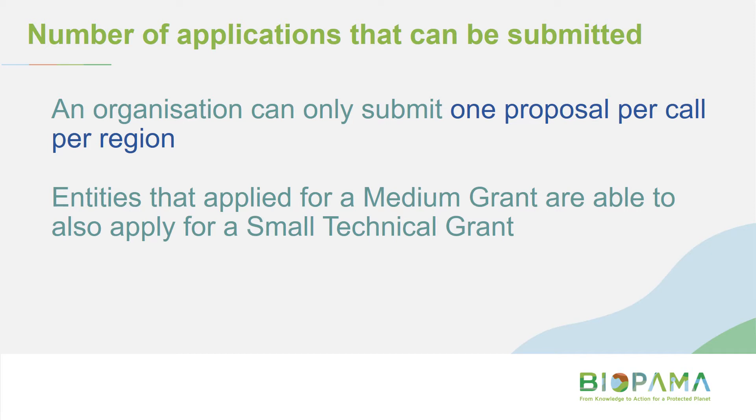An organisation can only submit one proposal per call per region. If you were involved in the medium grant round at all — whether you applied and were successful or unsuccessful — you can still apply for a small technical grant and still be awarded that grant.